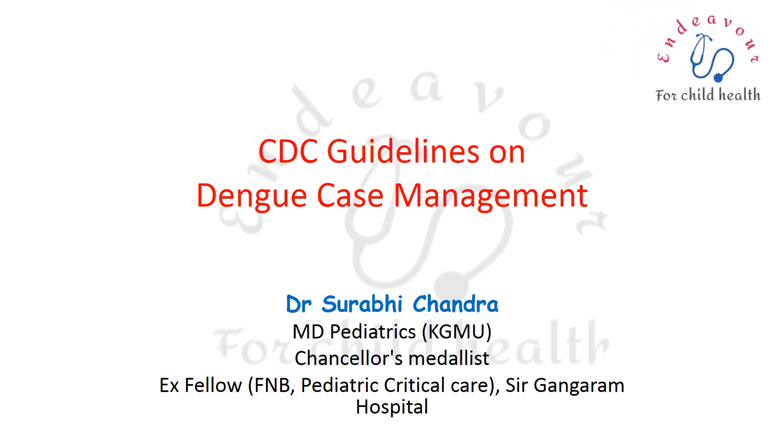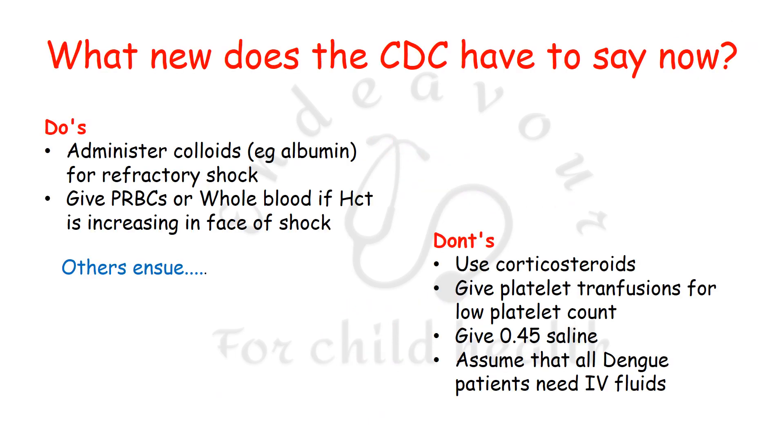In this video, we shall learn what the Centers for Disease Control has to say about the management of a case of dengue. These are the latest guidelines given by the CDC in the year 2018.